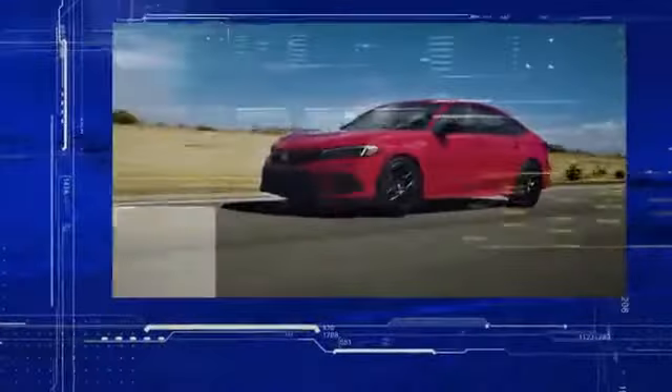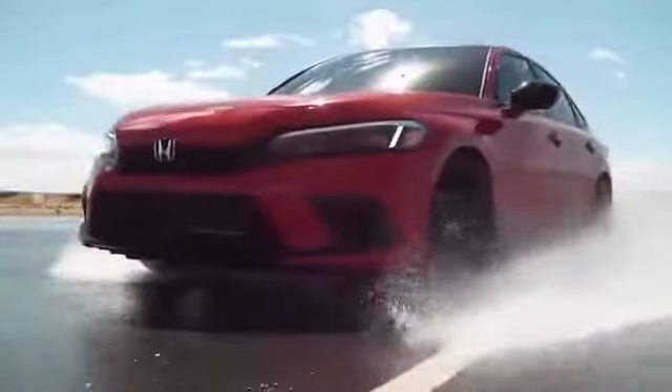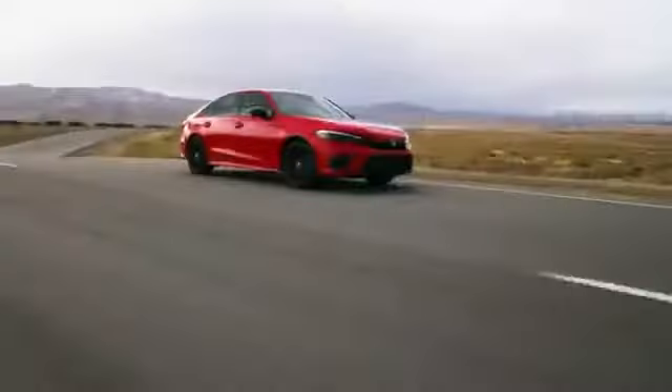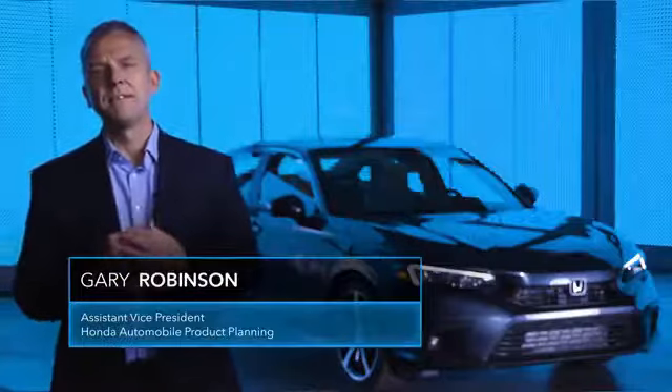Civic is an important gateway vehicle to the Honda brand, and for nearly five decades it has been one of the most popular vehicles in America. Now our all-new 11th generation Civic will raise the bar again in design, fun-to-drive spirit, fuel efficiency, safety, performance and more. In short, it's our best Civic ever.